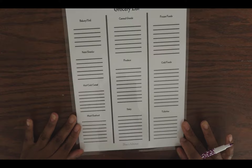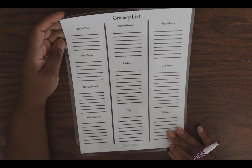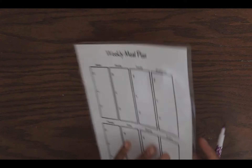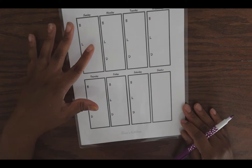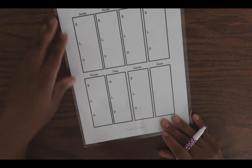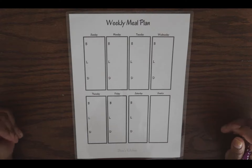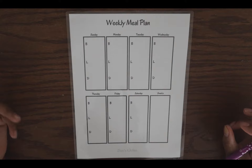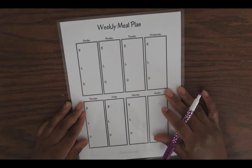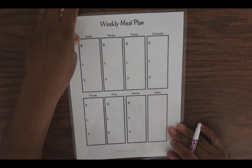Here I have my laminated grocery list. On one side I have categories you'd find in a grocery store, and on the other side I have the week itself, so I can plan out which days I'll have each meal for breakfast, lunch, and dinner. I don't use this all the time because things are very fluid week to week, but it's a good roadmap to have — you just change it up when you need to.